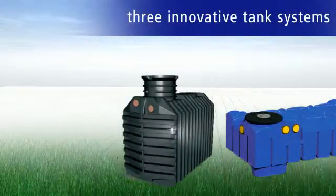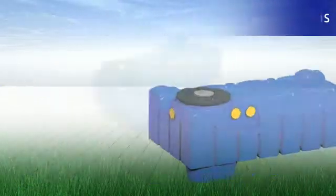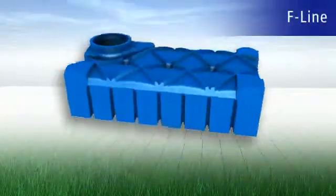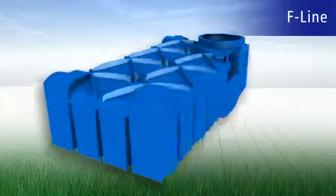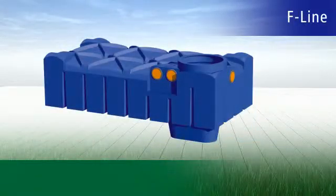Ravatec offers you three innovative tank systems for your future rainwater utilization. The new F-Line range of tanks is unique in the world. With a pit depth of just one meter, it makes the installation of a rainwater system revolutionary and easy.